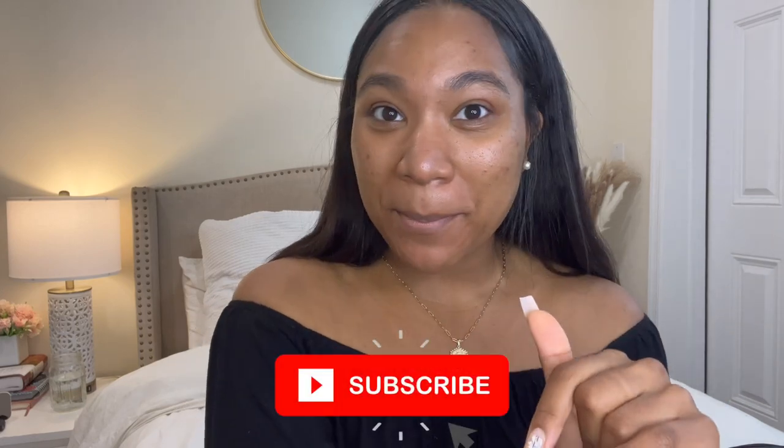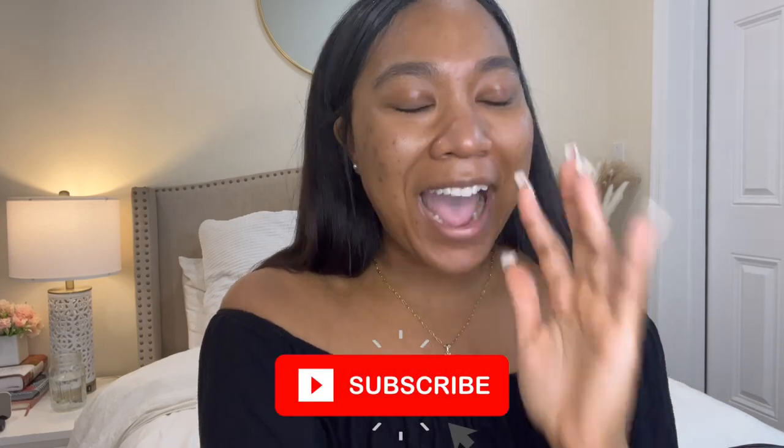Hi guys, I'm Re, welcome back to my channel. If you are new, welcome — hit the subscribe button because I know you're gonna want to stay. If you're returning, hey besties, it's so good to see you guys again. So I caved, and I'm finally making the video that everybody has been asking for — I'm going to do my everyday makeup routine.